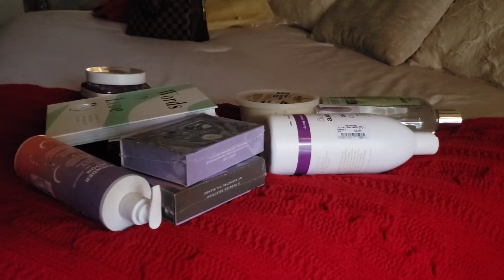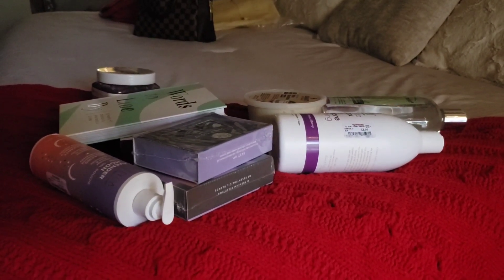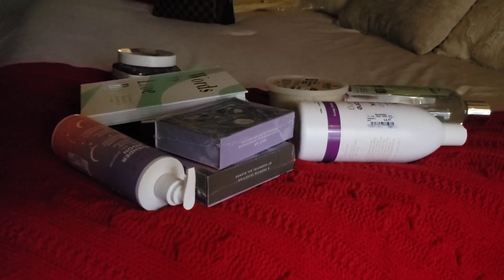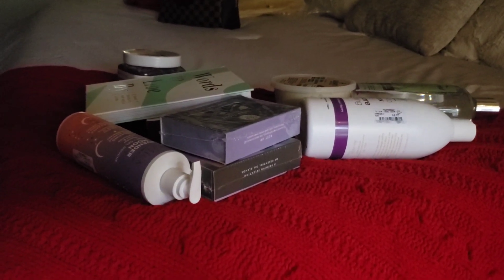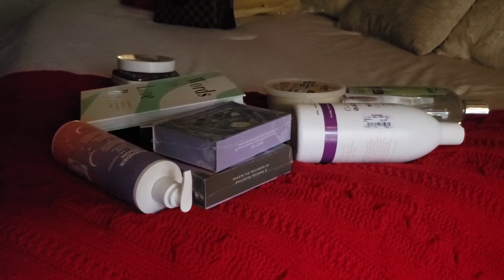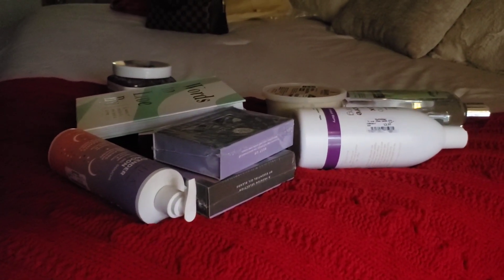Hello everyone! Today I wanted to show you some self-care items that I picked up at TJ Maxx. I'm all about self-love, relaxation, good ingredients and things like that, so if this is something that you're interested in, please keep watching.